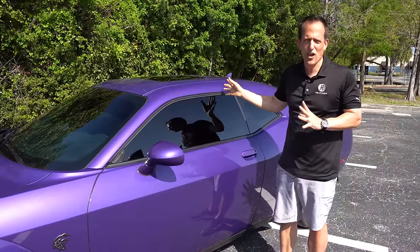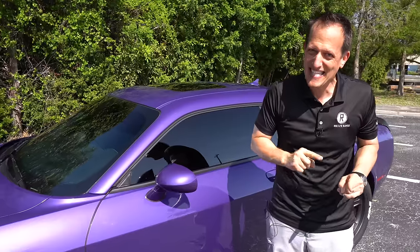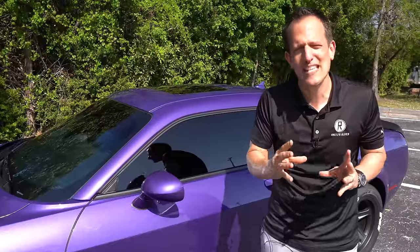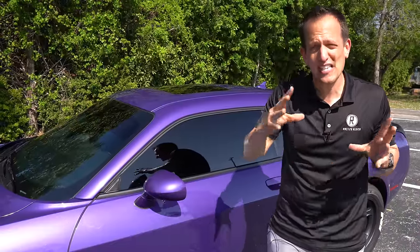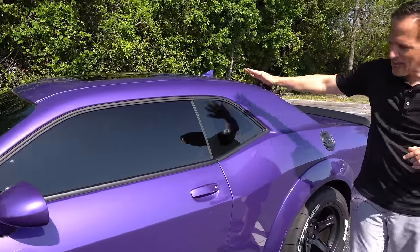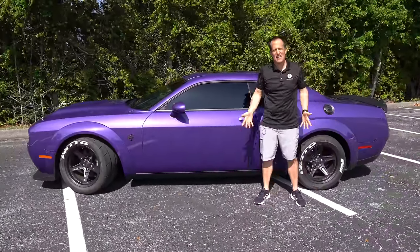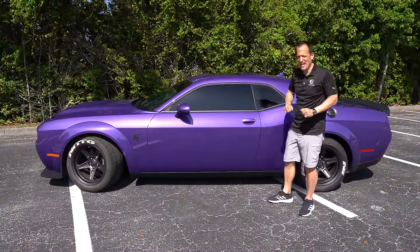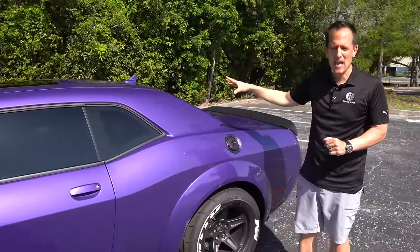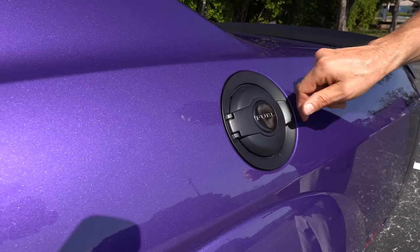ZL1 — no sunroof. And remember, what's interesting is that the ZL1 name goes back to 1969 when it referred to a special option of a 427 V8. So ZL1 actually existed one year before the mighty Challenger. Working our way towards the rear, love that classic muscle car style. You're going to have a limited slip diff out back to get power to the ground. Love the way they do the classic style with the fuel filler lid here — you just open that up to fuel up, but I love that classic style.